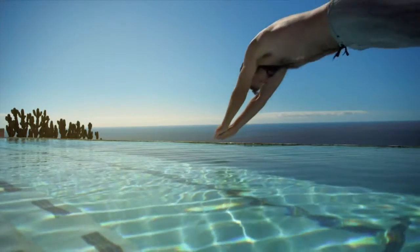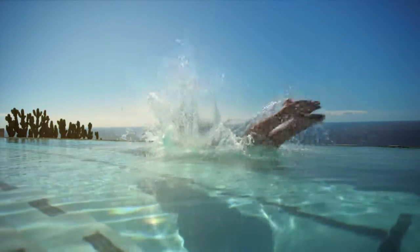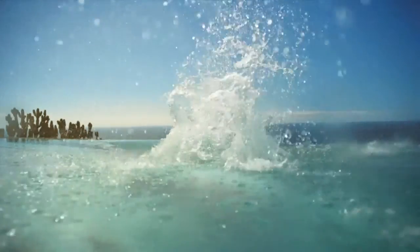Next, let Travel Channel give you a first-class upgrade as we take you to the most luxurious destinations in the world.